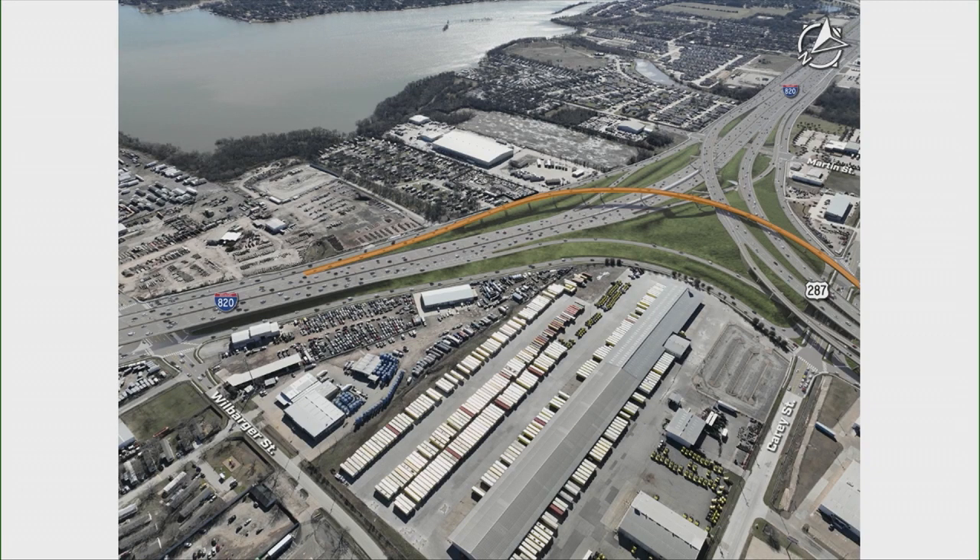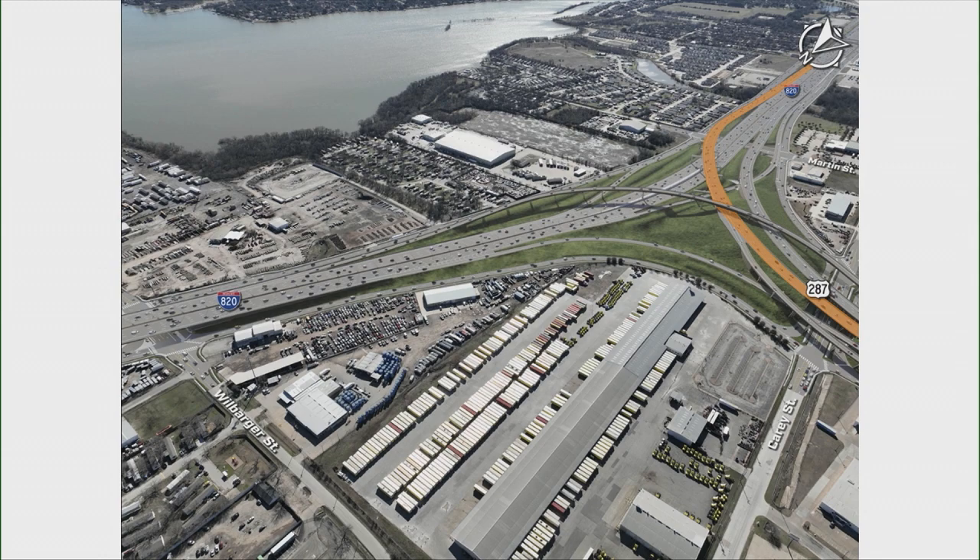Here are some renderings of the interchange in Fort Worth — 287 and 820. North is towards the bottom left. The movement highlighted in orange is the southbound 287 movement if you're coming from downtown and want to join the northbound 820. Right now you have to dive off to the left, but it's going to be that new right-out, right-in movement. The northbound 820 to northbound 287 movement and the collector distributor are also part of this, where you'll come in off the right and rejoin in those right-side lanes.